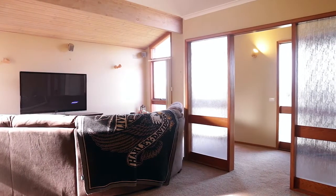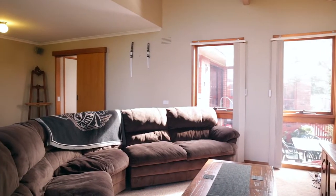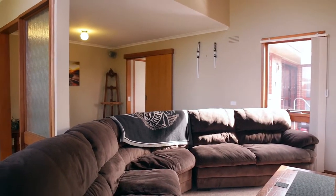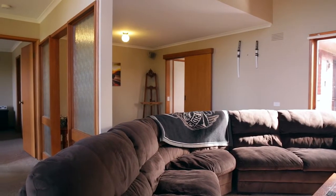Glass screens privatise the entry from the formal lounge dining space, and this comfy zone features interesting ceiling heights and shafts of floor-to-ceiling glazing.